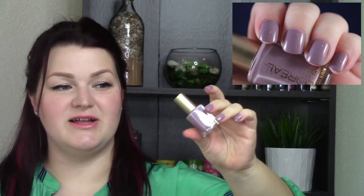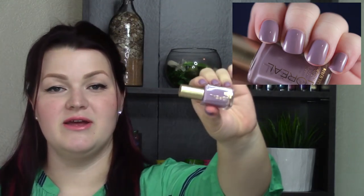This next one is the light purple in this collection — I'm wearing it on my nails today. It's called High Spirits, number 205. Oh, so gorgeous. This might be my favorite, but it's really hard to pick in this collection. I really loved this one though. It's a dusty, light purple — so gorgeous.